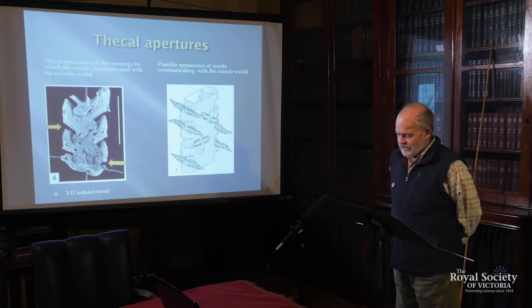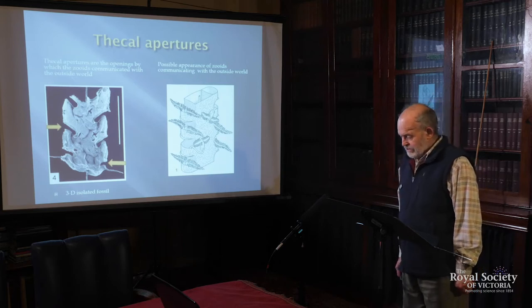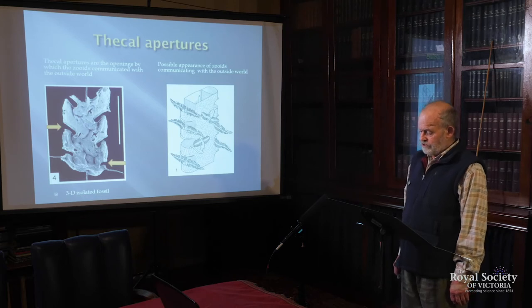What use are graptolites? It turns out quite a few things make them extremely useful. For a start, they're marine and free-floating, which meant they were distributed all over the marine environment, and quite a few species are found worldwide — really good for correlation. They evolved very rapidly, and importantly, they expressed their evolution in the way they constructed their colonies. These were made of tough collagen, able to survive strong compaction and folding. They're common in fold belts — regions composed of rocks deposited at great depth in the sea, strongly folded and deformed during mountain-building events called orogenies — and graptolites are often the only fossils that occur in such rocks.